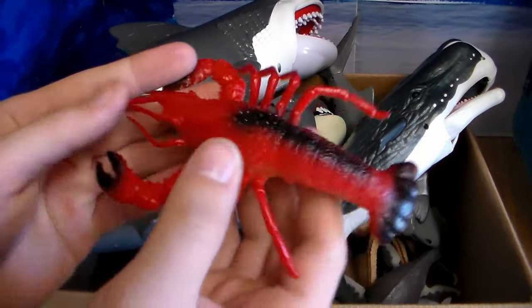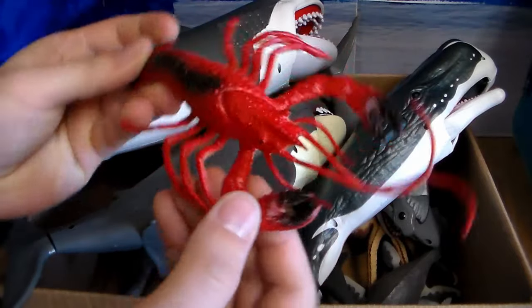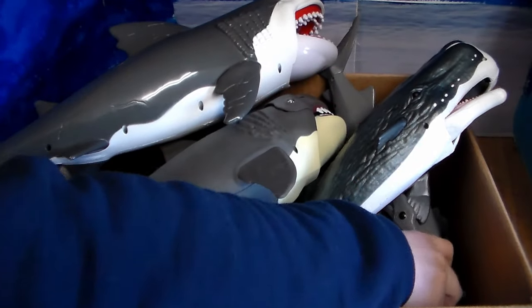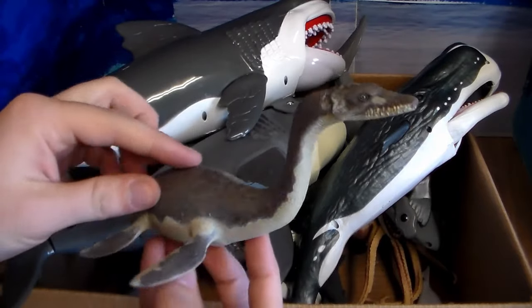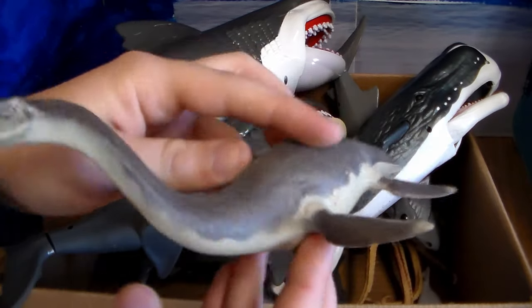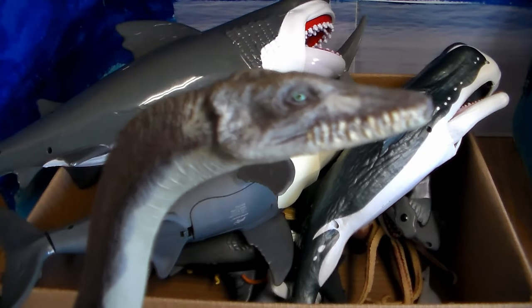Next up we have this awesome lobster — very cool, huge ginormous lobster with those huge claws, very cool. Next up we have a prehistoric creature: this is a beautiful plesiosaur, very awesome dinosaur creature, very sick and very scary looking as well.